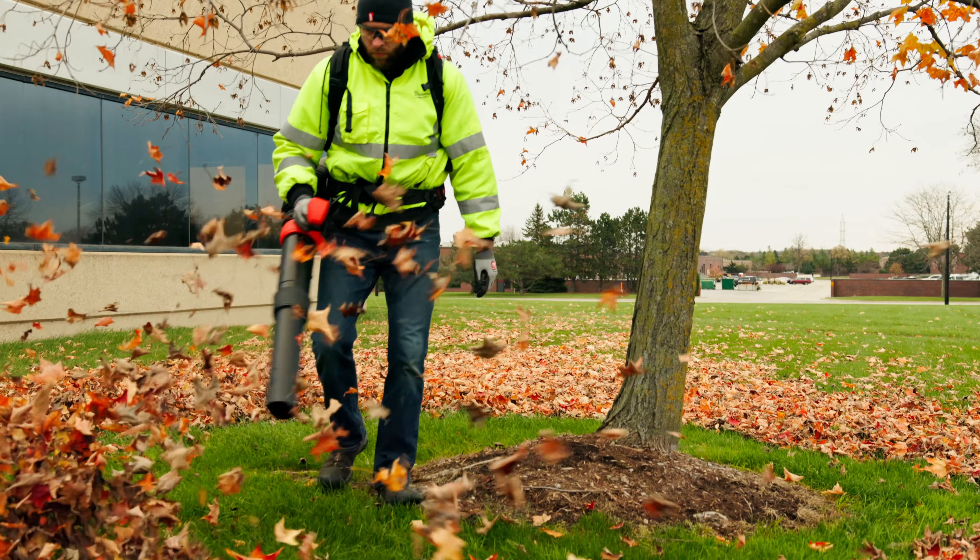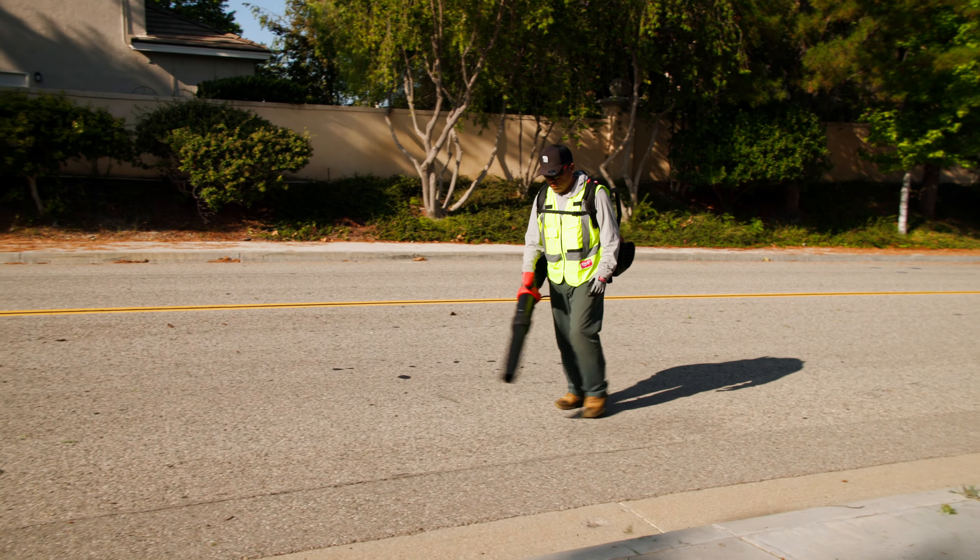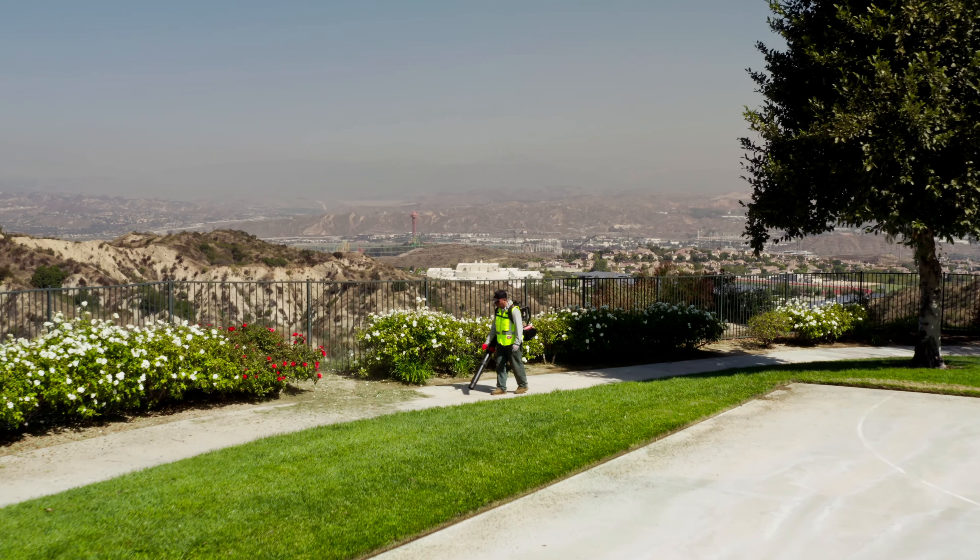In all my years in the landscape industry, I never thought I would want to go away from a gasoline-powered engine. And Milwaukee Tool pulled it off. I don't want to use my gas backpack blower any longer.